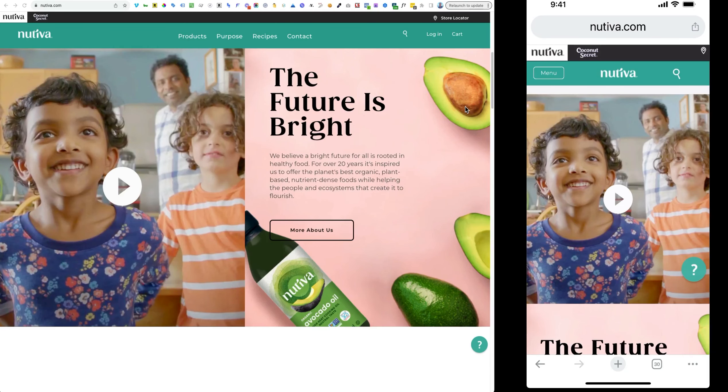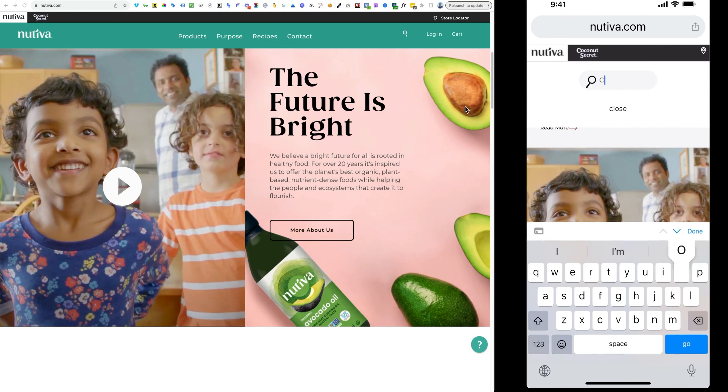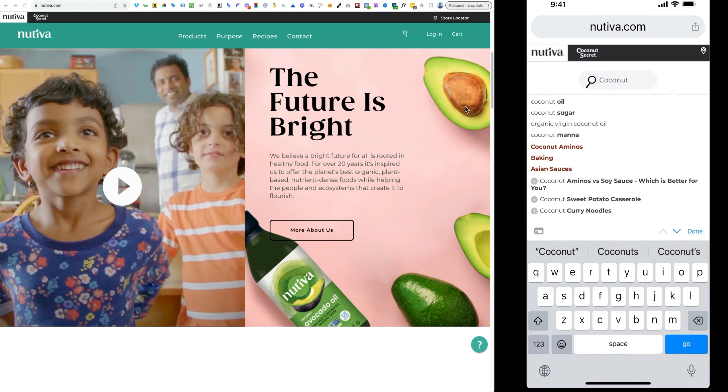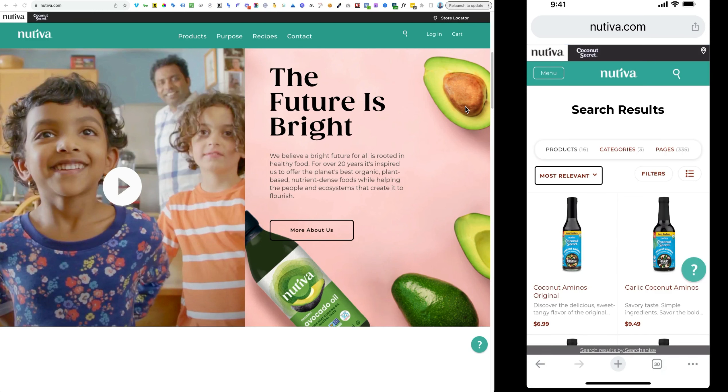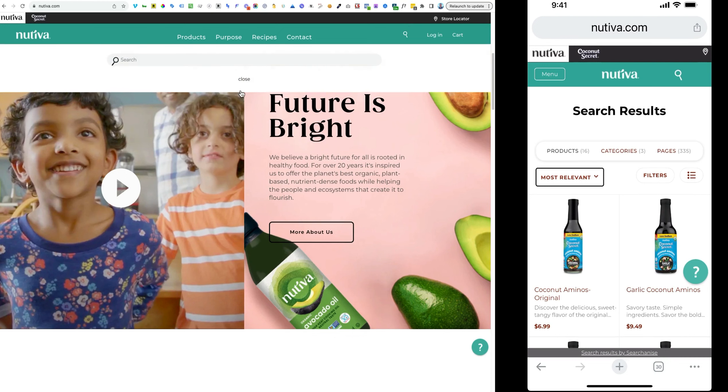The next example is Nutiva at nutiva.com. I'm on my iPhone and I can see a magnifying glass icon right at the top, which is wonderful. I click on that, type in 'coconut' in the search bar, and I can either click the 'go' button in the lower right-hand corner or click the magnifying glass on the left side of the search bar to display the search results. That's a less obvious alternative than having a button that says 'search,' but it works and is a good implementation. On the desktop version, clicking the magnifying glass gives a very clear and crisp search bar right at the top — a great implementation of search functionality.